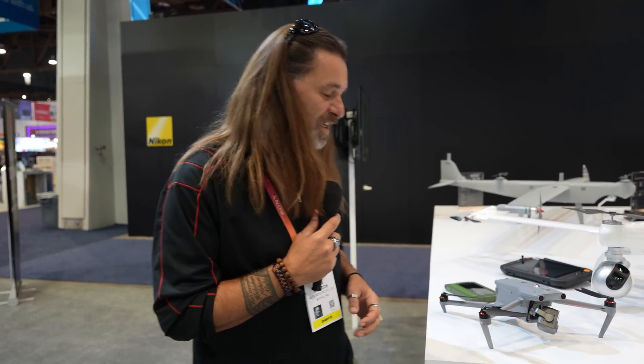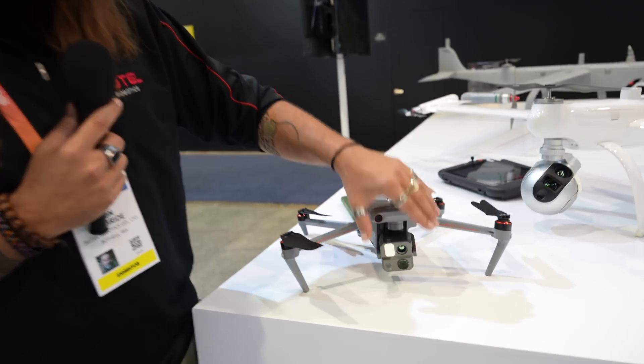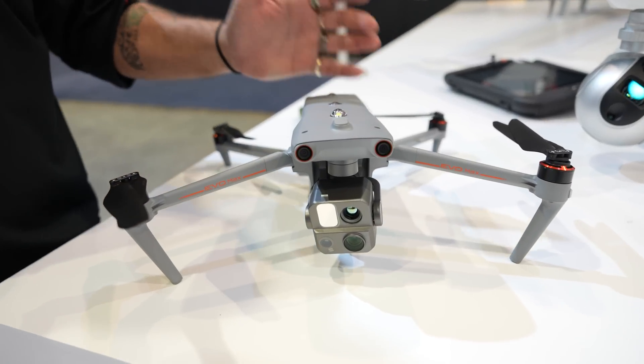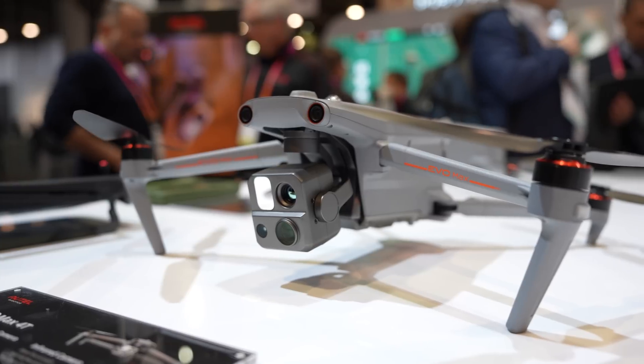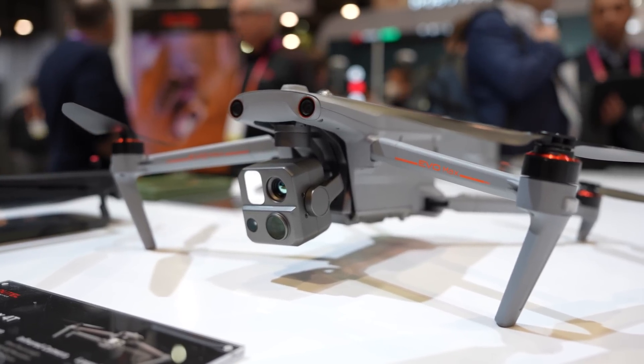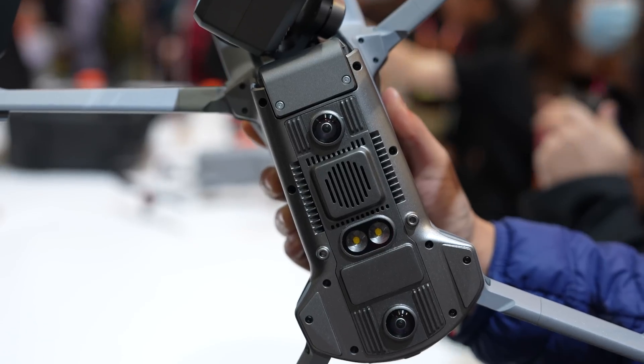So one of the big ones is the Max — we're talking about the new Max, the Evo Max. Everybody's very familiar with the Evo 2, but let's take a look at it. The Evo Max in comparison is just a little bit bigger, a little chunkier, great actual form factor, and a little bit smaller than some of our competitors — and still able to be a foldable drone.